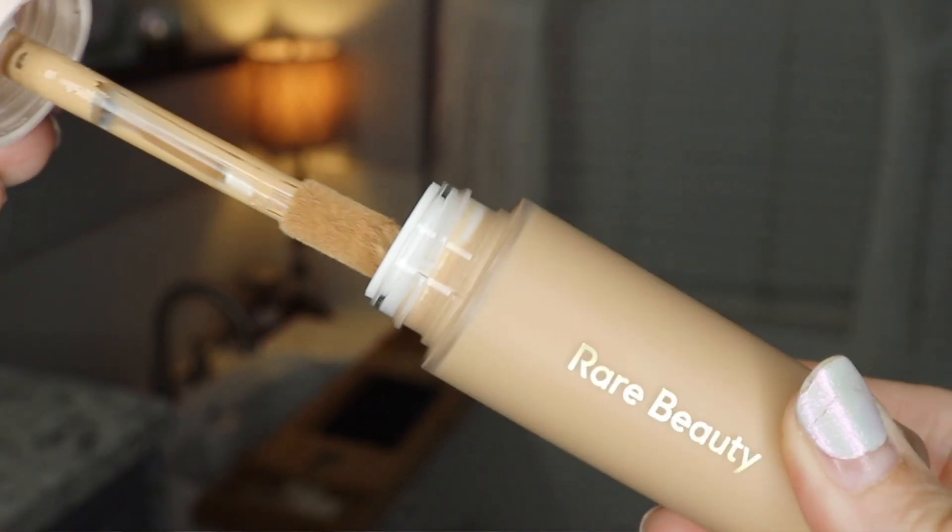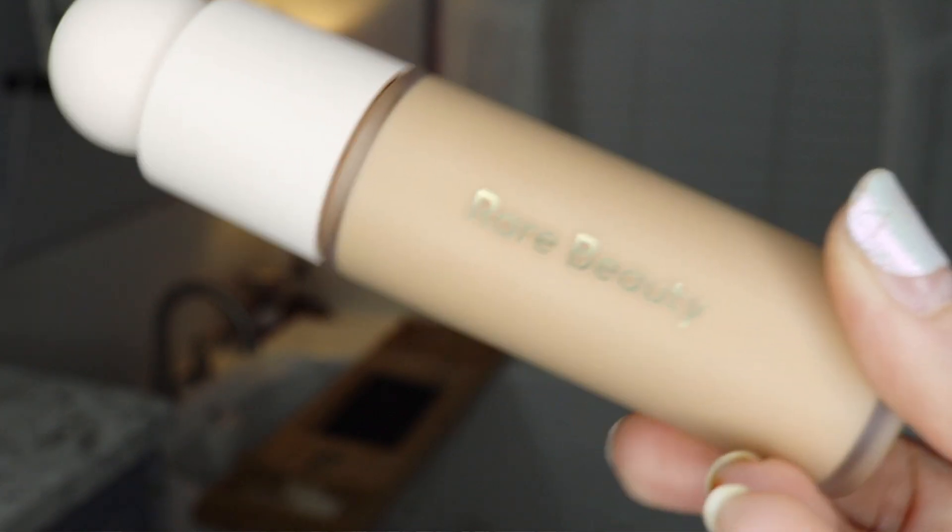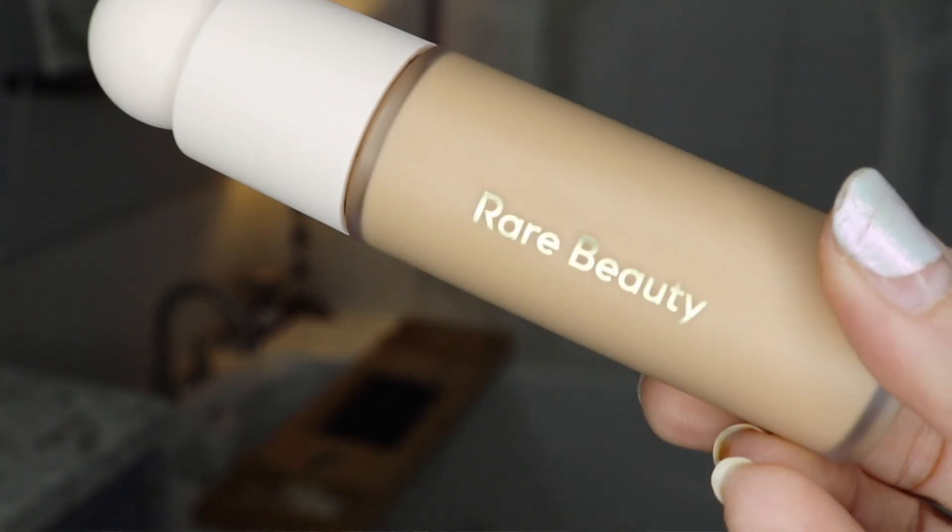The next thing I'm seeing in here is already opened. This is from Rare Beauty — the liquid touch weightless foundation. This is the one I was able to choose; I had to go on and pick what color I wanted. It's a foundation elixir that feels barely there while building coverage and boosting your natural glow. I got it in the color 210N — I went on there and tried to figure out what color would be a good match for me. I'm not going to try it on right now because I already have makeup on, but I was excited about this. I'll look up the prices for you guys.